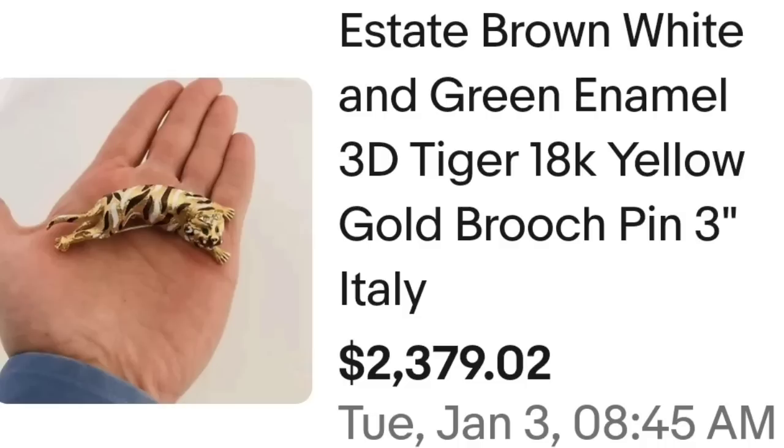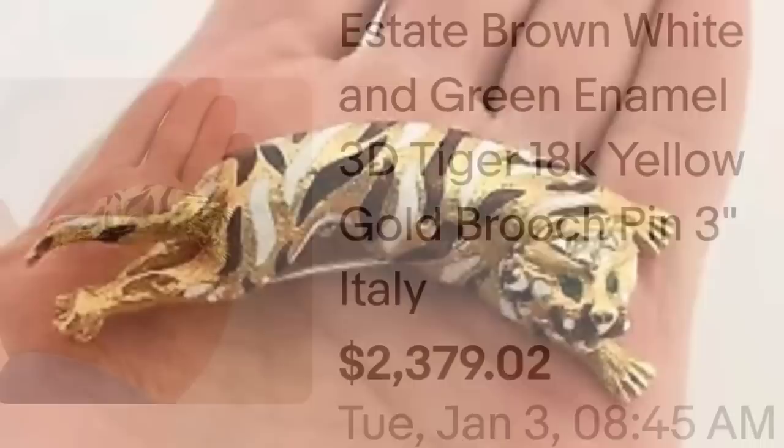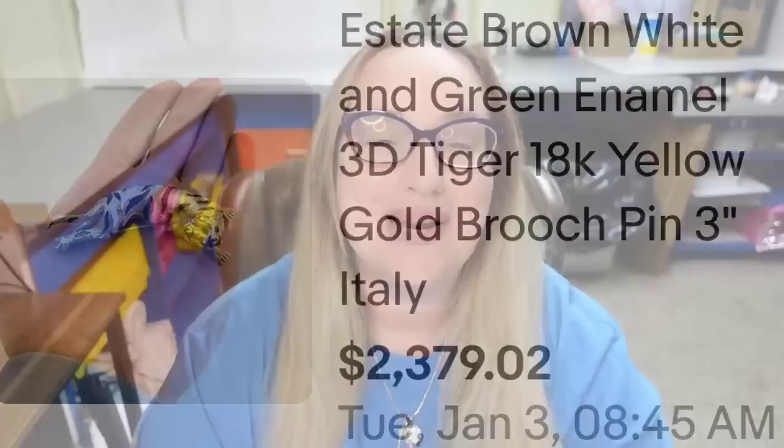Up next is another gold piece but this one is not branded — it doesn't have a maker — and it was an incredible sale. So if you come across a gold brooch even if it is unnamed, depending on what it is, it could be super valuable. This is an estate brown, white, and green enamel 3D tiger, 18 karat yellow gold, made in Italy. It sold for $2,379. On the back you can see it does say 18 karat and Italy — an amazing sale almost at $2,400.